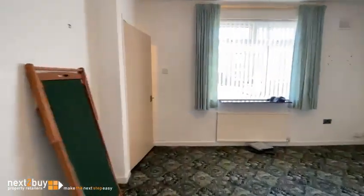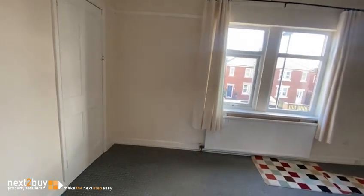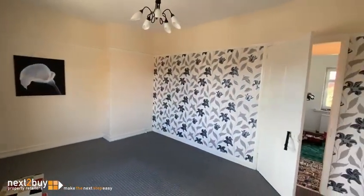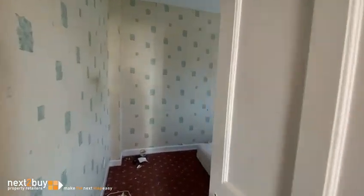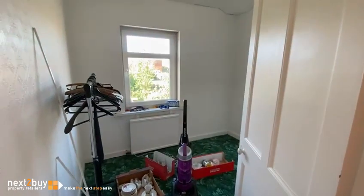Head on to the first floor. This is bedroom one. And we have bedroom two. And then lastly, we have bedroom three.